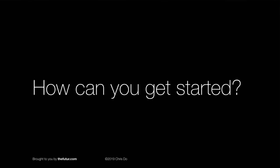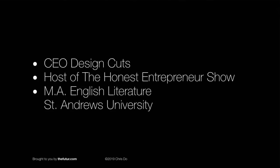Once I got over that, I started to think about how a person like you can get started in this. Tom Ross is on the show — he's the CEO of Design Cuts and also the host of the Honest Entrepreneur Show. Oddly enough, he has a Master's of Arts in English Lit from St. Andrew's University. Everybody help me welcome him to the show!